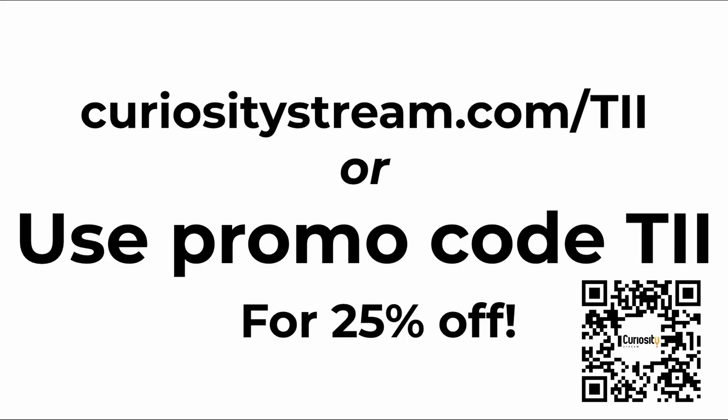You can watch it on any of your devices, whether it's your laptop, TV, or mobile phone. Go to curiositystream.com/TII or scan the QR code for unlimited access to the world's top documentaries and non-fiction series. Use promo code TII and you will save 25% off. It's already one of the most affordable and best deals in streaming, so click the link below and save 25% right now.